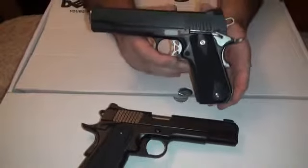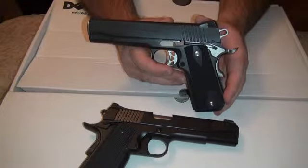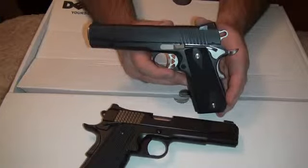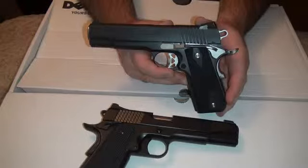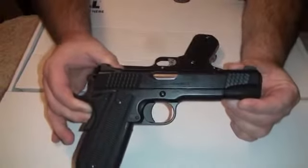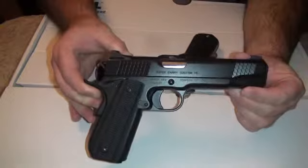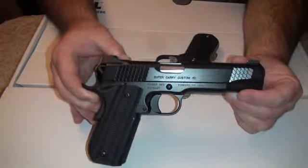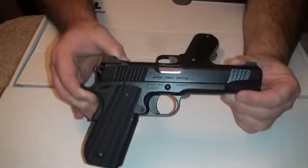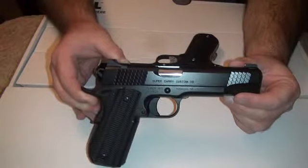Anyway, really nice triggers on both of them — they're both very accurate. I really need to get these guns out and do a comparison range video at an indoor range so I can compare targets properly — may do a YouTube video about that soon. Just wanted to give you a closer look at my SIG Sauer Fastback with the rounded bobtail and also a close-up of the Kimber Super Carry. Both of these guns are nice; I have no complaints on either. There's quite a bit more money for the Kimber than the SIG — about $550 more than I paid for the SIG.